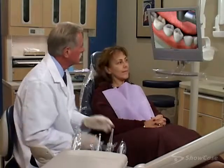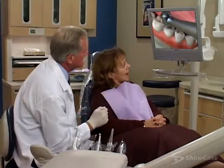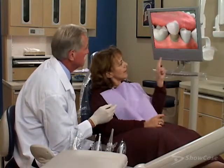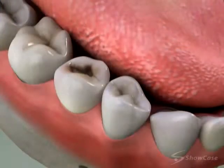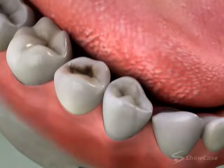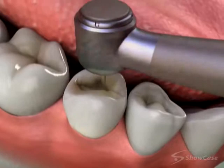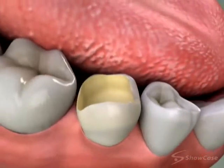When a tooth has a large cavity, the best treatment is often to protect the tooth with a crown instead of placing a filling. Placing a filling can weaken the tooth because first the decay must be removed, and then the remaining tooth structure must be shaped to hold the filling.